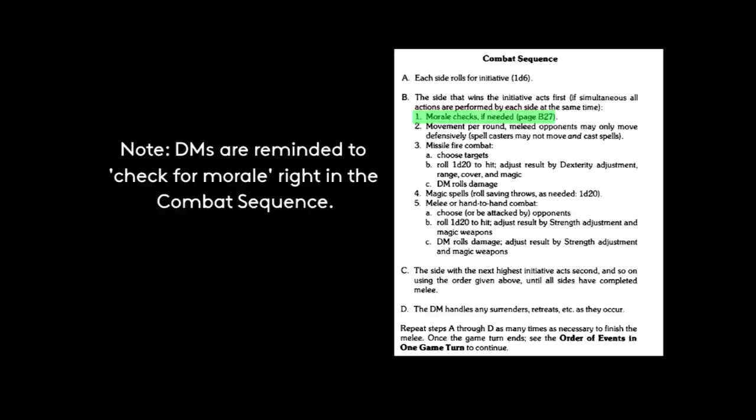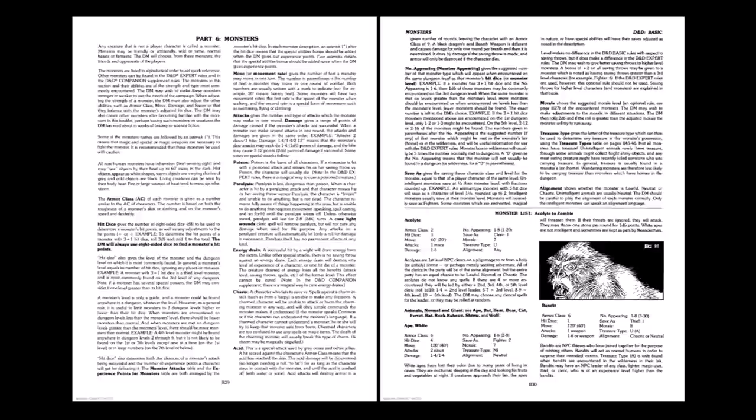What are your thoughts on the use of morale in the game? Please share your experiences in the comments. Part 6 is on monsters. The introduction does a great job discussing what the various monster statistics mean, with a lengthy explanation on hit dice. One of the more obscure rules is the addition of an asterisk after the hit dice of creatures, indicating a special abilities bonus for experience points — two asterisks mean the bonus is added twice. While this was retained in the Menzer edition, Menzer simplified the affair by simply including the monster's XP value in the creature statistics.